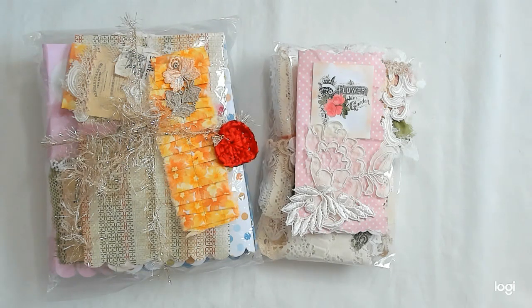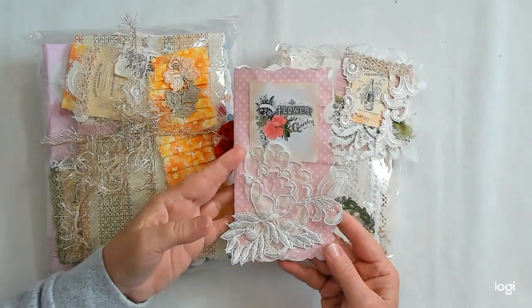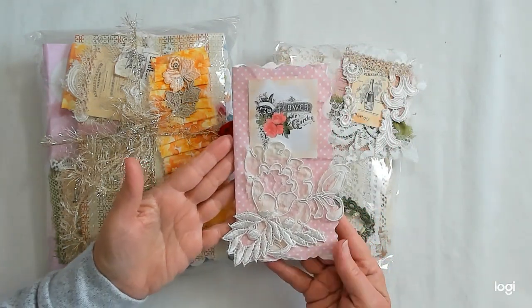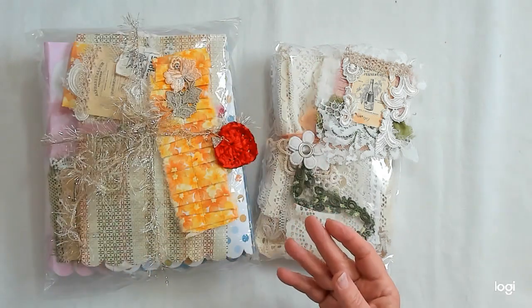Roseanne and I did a swap of antique and vintage laces. This is my bundle of happy mail from her. I've already read my card but I just wanted to show you how pretty it is — she made it and it's just beautiful. I love it. Thank you, Roseanne.